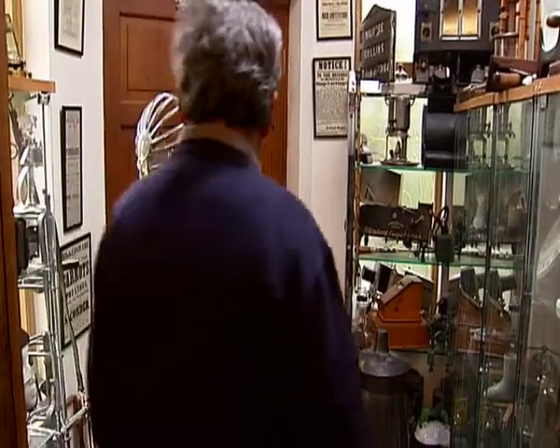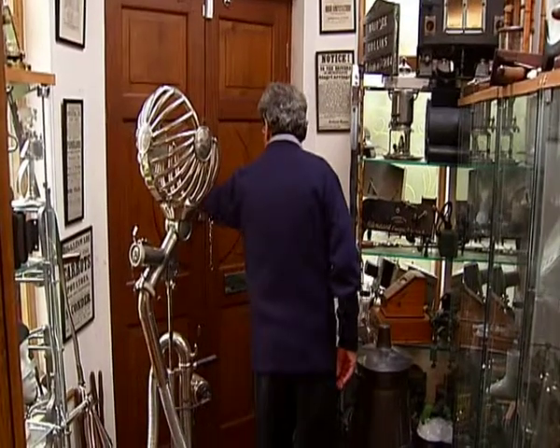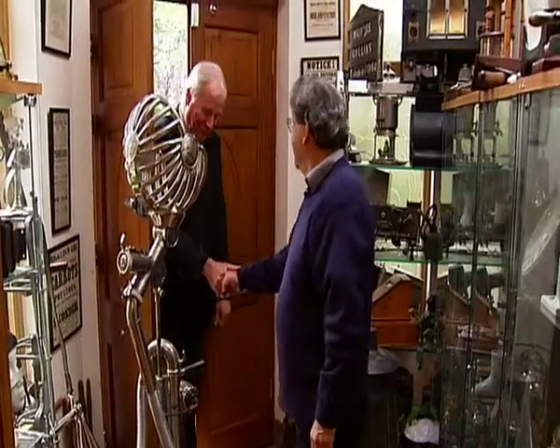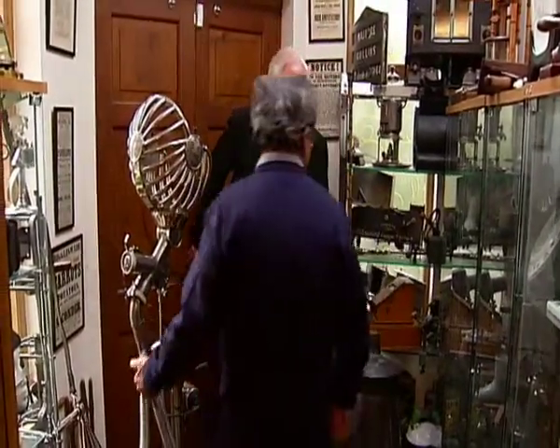Call on Maurice Collins and you're in for a shock, as long as he can pick his way through his hall. Hi, how are you? Come on in. Oh my goodness me, what a hallway. Have you got enough things in here?